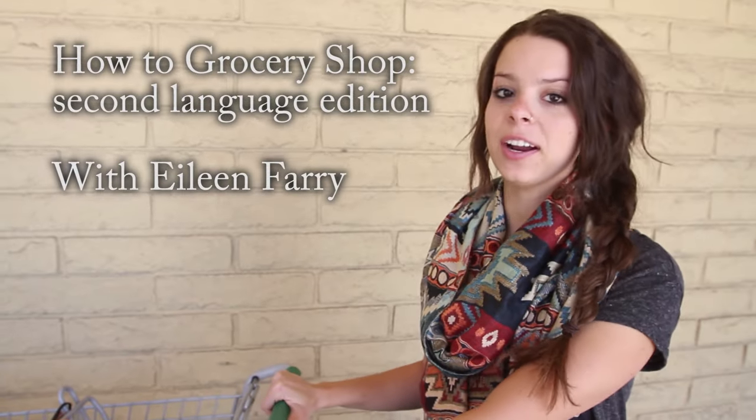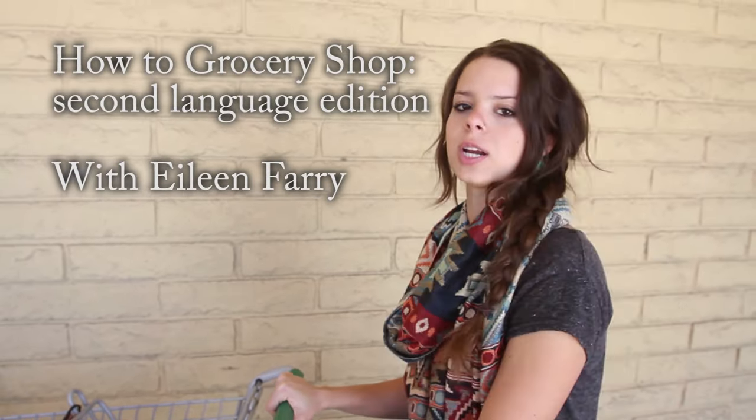All right guys, today we're going to learn how to go grocery shopping and the English terms for a bunch of different foods that we can use to eat breakfast, lunch, and dinner.